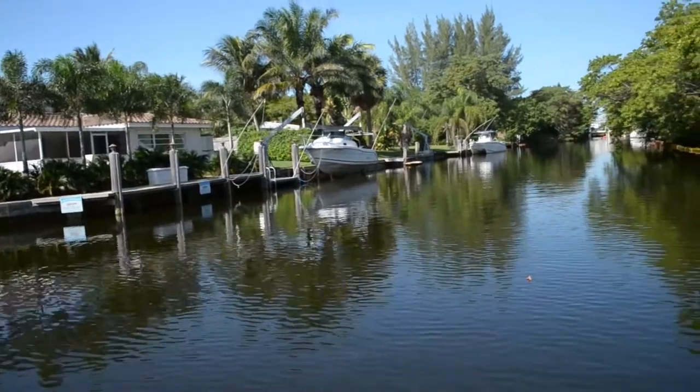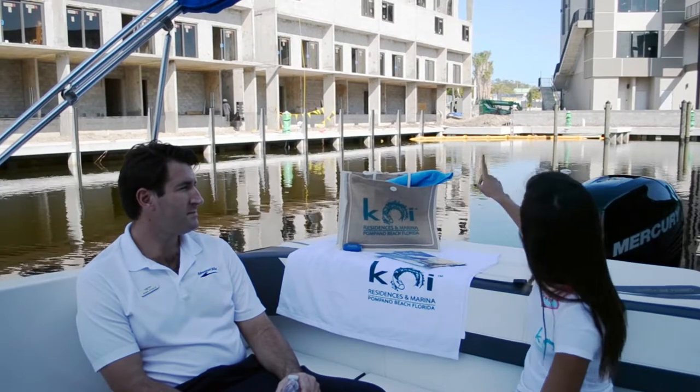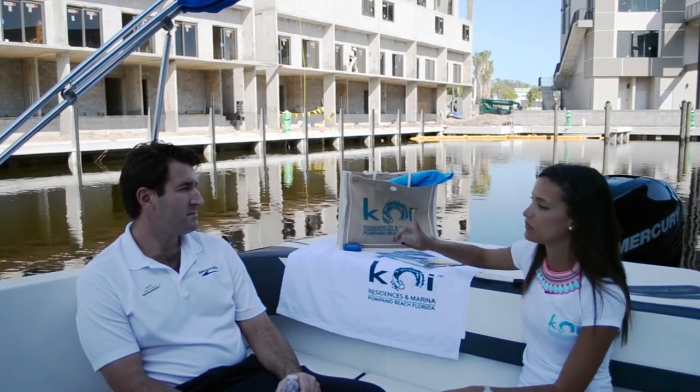Tell me about the villas and some of the amenities that Koi presents. We're currently in phase one of Koi, which is 46 waterfront villas. We'll have 23 that will wrap around our private marina, and the remaining 23 will run along the waterway from west to east. We'll be able to take a look at those when we exit.